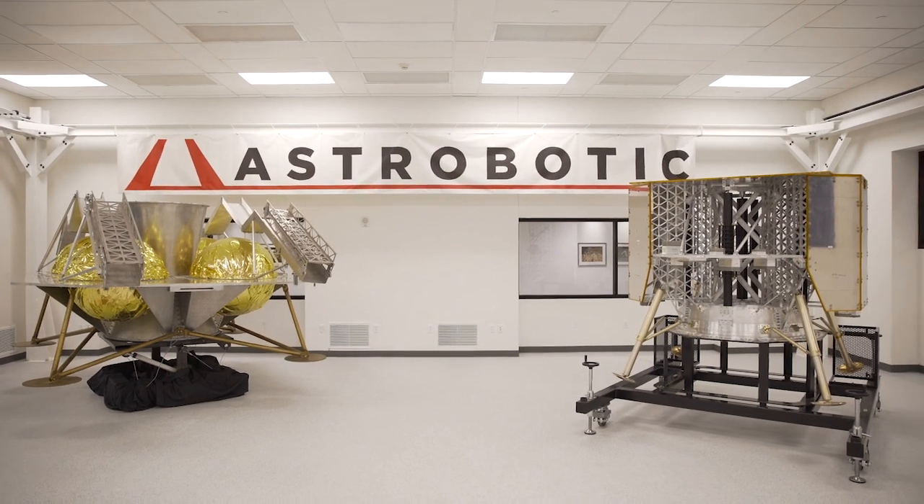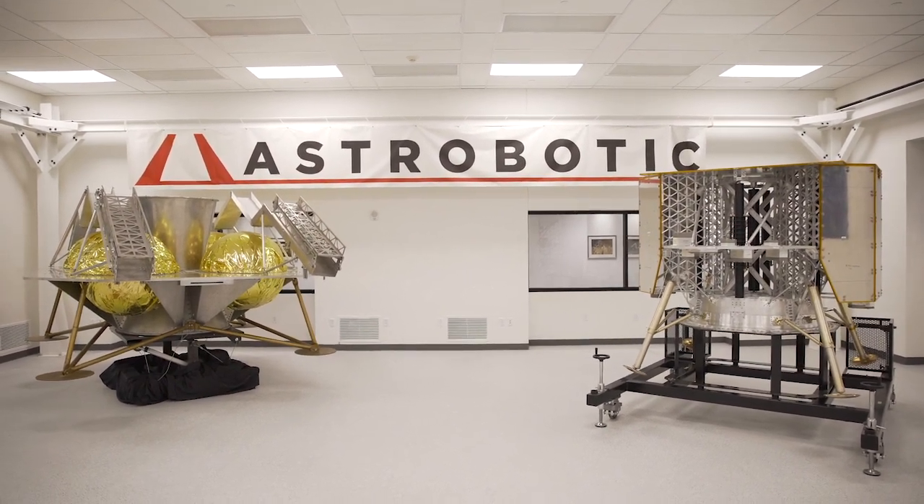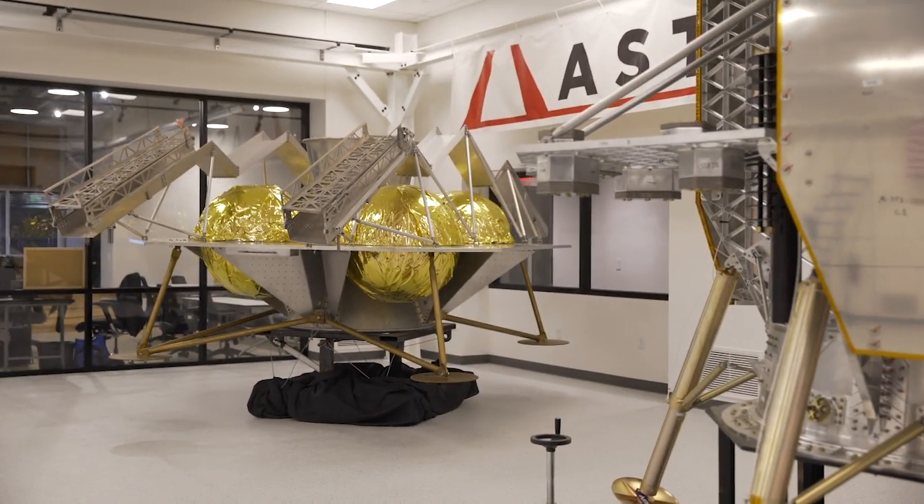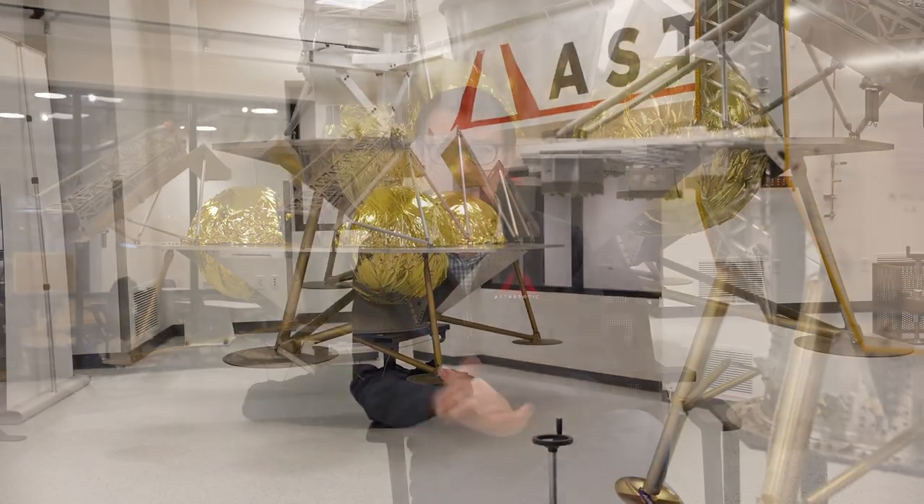As we get towards the end of the year, we're going to be building a structural qualification model of our vehicle — that's actually what the model behind me was an earlier version of. We're taking that to the next step, incorporating those requirements that are very specific to Viper. That structural qualification model will be assembled towards the end of this year, and then it will actually go through structural qualification tests as we cross over between 2021 and 2022.